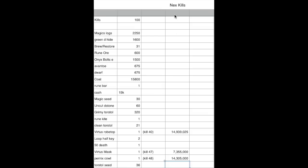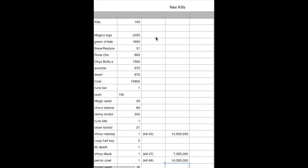All right guys, so it's time to show the final loot. I have my Excel drop table on the screen now and I will show you the total price of everything. I did calculate and look up everything on the Grand Exchange section of the RuneScape main page. Out of 100 kills we ended up getting 2,250 magic logs, 1,600 green dragonhide, and 31 brew and restore drops.